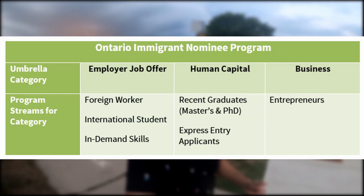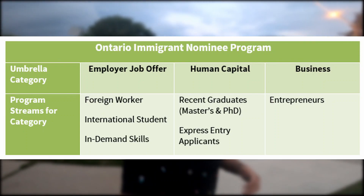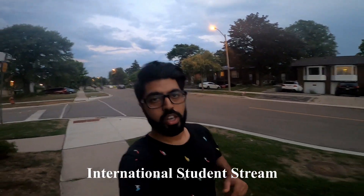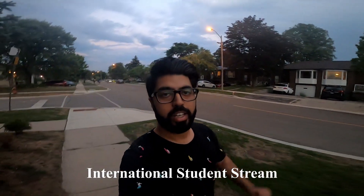Under OINP there are three main programs: Employer Job Offer, Human Capital, and Business. Today we are going to talk about the Employer Job Offer International Student Stream. There are three main requirements, and if those three requirements are complete, then you can get PR while working at a gas station. The rules for gas station work are very important in this video.